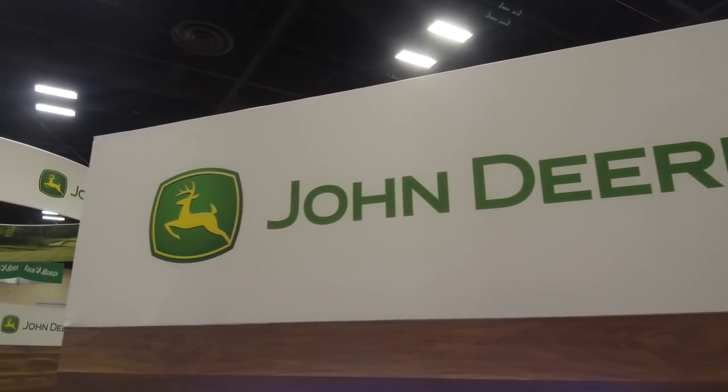We're here at the John Deere booth at the Golf Industry Show in San Antonio, Texas. I'm here with Ren Wilkes, Tactical Marketing Manager for John Deere Golf. Ren, can you tell me what's new this year?